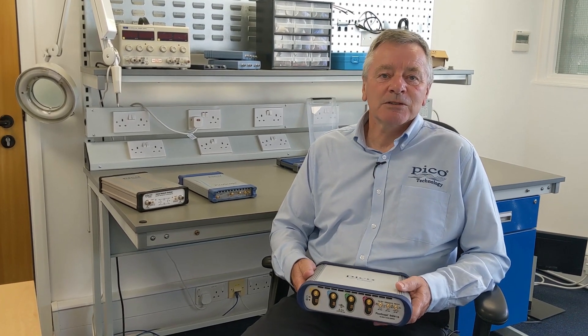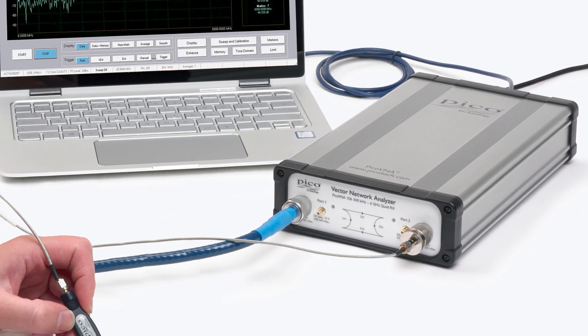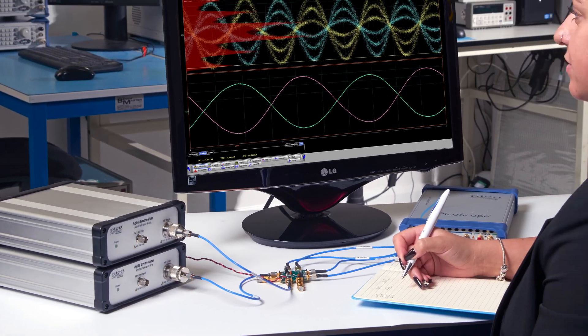They are complemented by other RF test products such as the PicoVNA 6 and 8.5 GHz vector network analyzers and our range of RF signal sources.